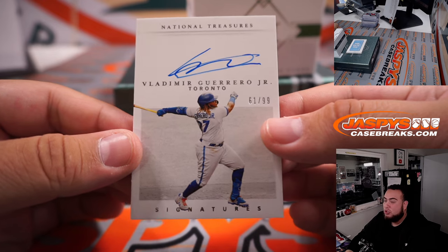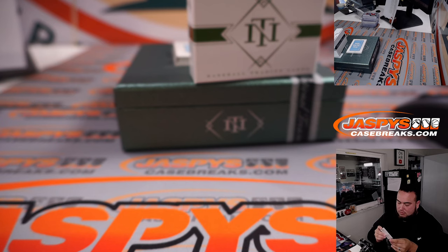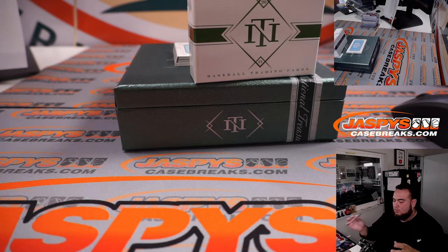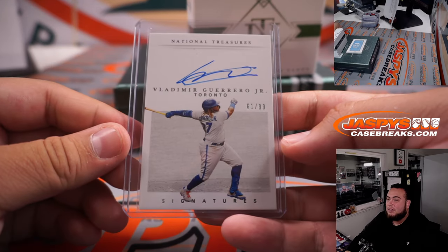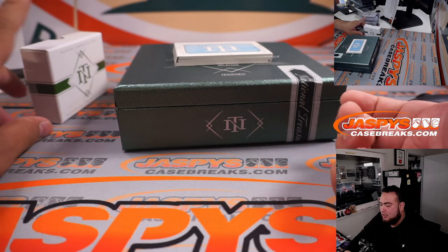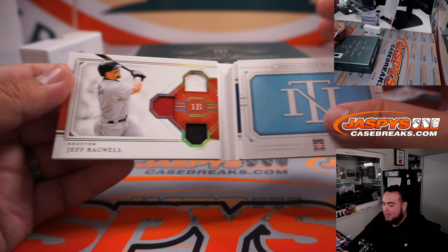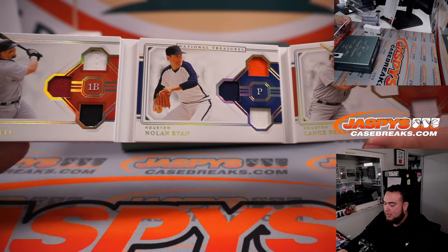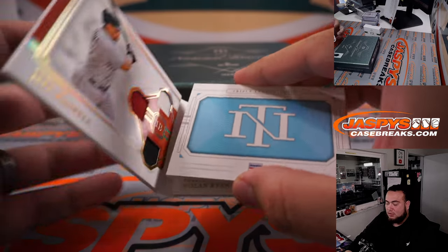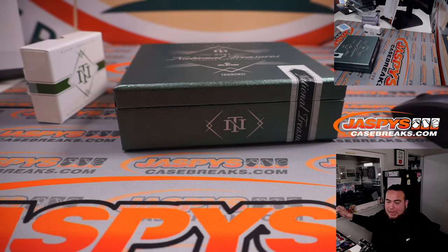We have a Vladimir Guerrero Jr. 61 out of 99 for Toronto, going to Craig. Last one is a Triple Legend Trios to 99 — 21 out of 99 — Jeff Bagwell, Nolan Ryan, and Lance Berkman, all Houston Astros. That'll be going to Houston and Lonnie, there you go.